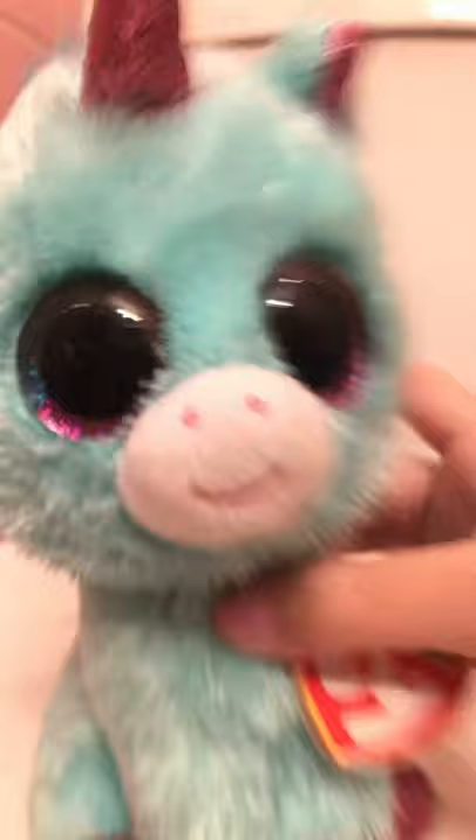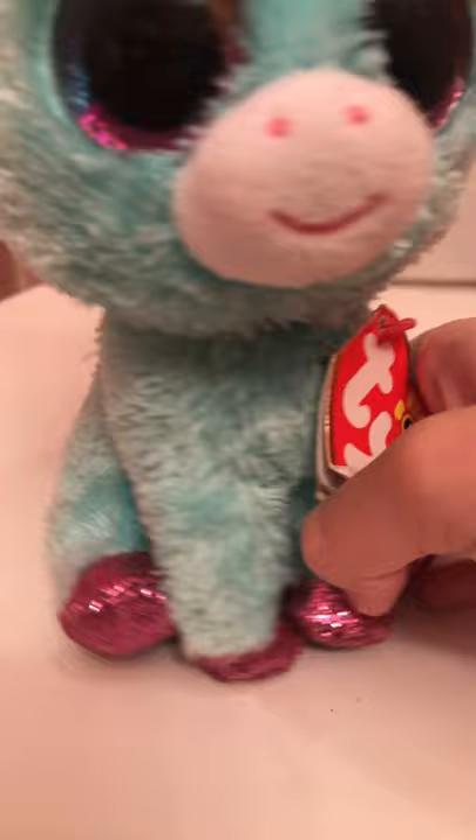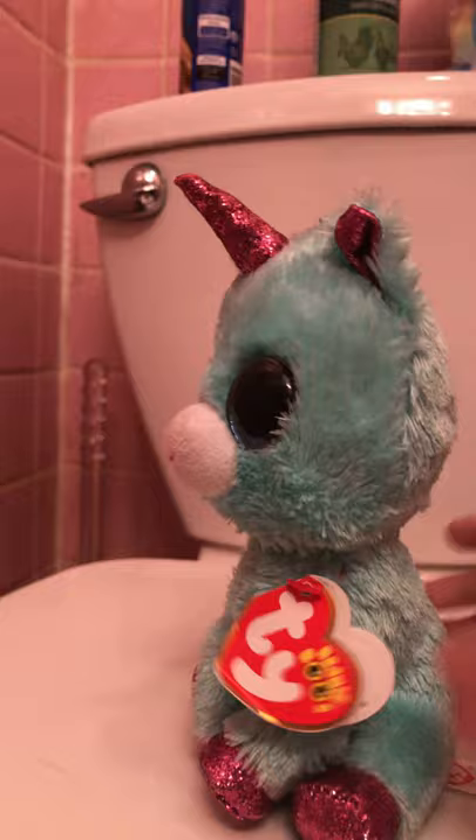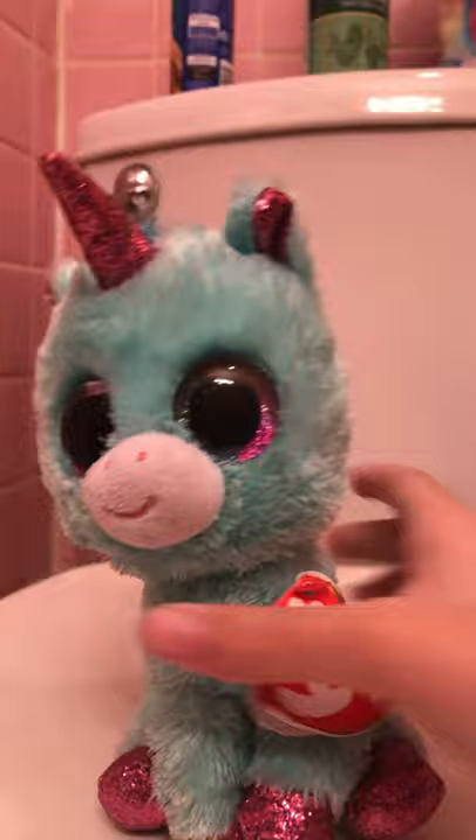Next we have Ariella — I don't know exactly how to pronounce her name but I call her Ariella. I got her for Christmas from my aunt. She has the scratchy glitter texture on her body and horn, and I love the rainbow eyes — it really suits her because with her rainbow mane it just gives it a pop, and the rainbow tail too. It's a cute little unicorn and I love this Beanie Boo so so much.